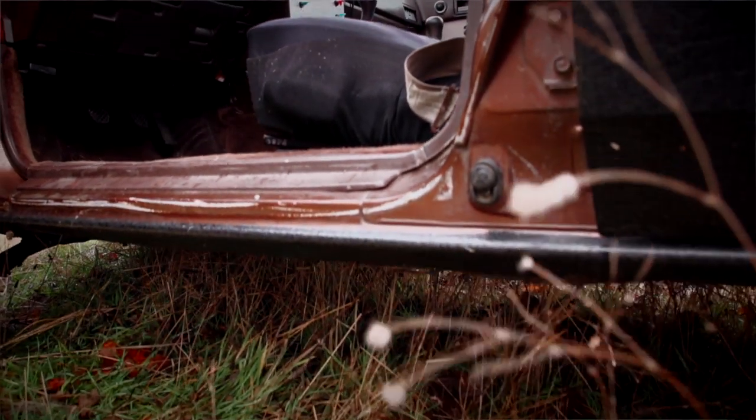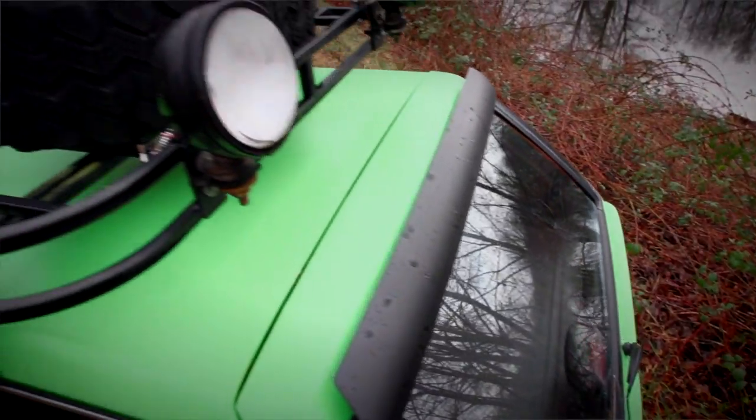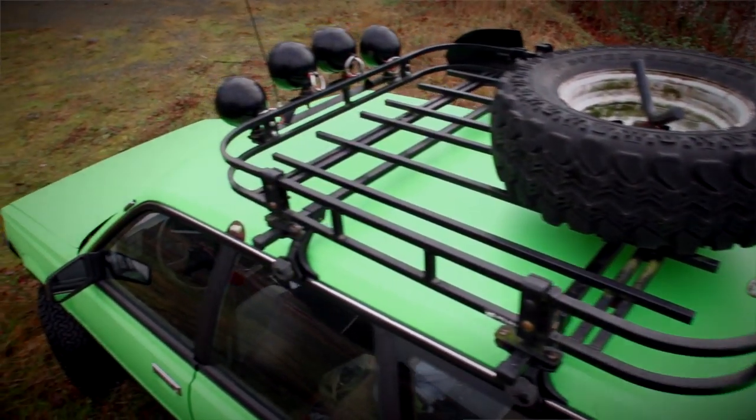It has 15-inch re-drilled rims, full custom exhaust, a wilderness roof rack, and lots of lights.